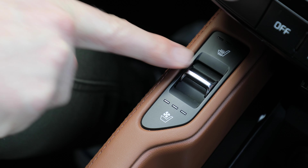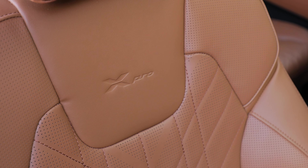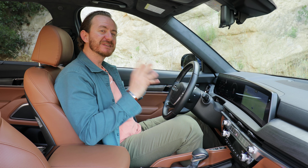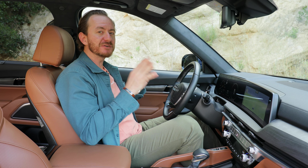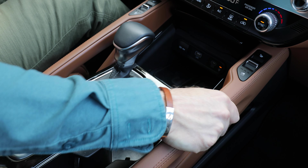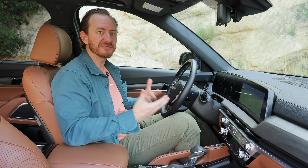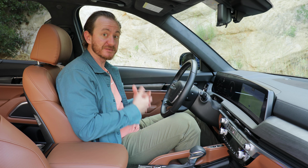Every Telluride except the very base model comes with heated seats in the front, and this particular one is heated and ventilated not just in the front but also in the second row. On this one with the SX Prestige trim and the X-Pro package, you get premium leather, really nice stitching, and X-Pro embossing on the top. This is a Kia, but you wouldn't really know it looking at the really soft material on the headliner, genuine wood dash, and lots of soft-touch leather. Everything just feels like a step up — elevated. This is where the Telluride really separates itself, especially at this price point.